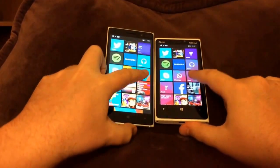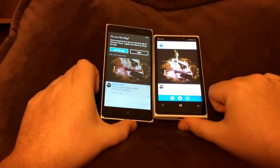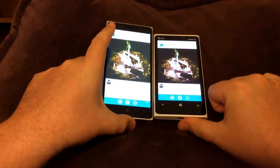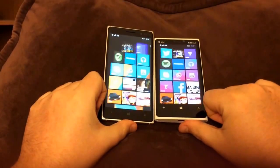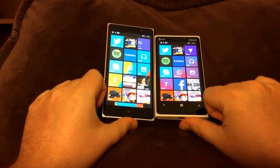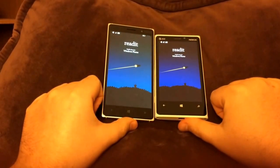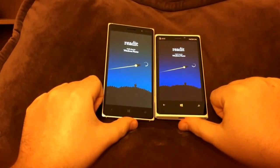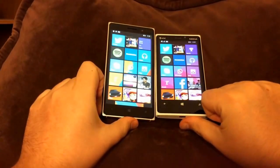Alright, let's do 6tag. I think the 830 was a little bit faster. Alright, let's do Reddit. That was definitely faster on the 830. Very interesting.